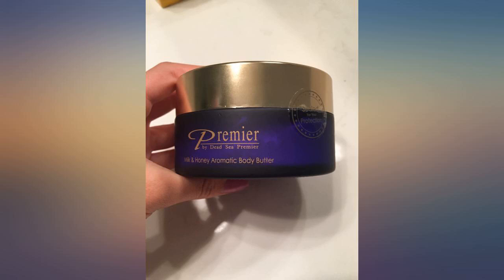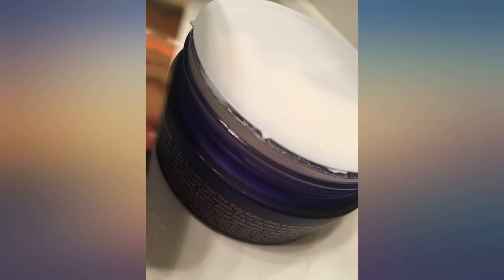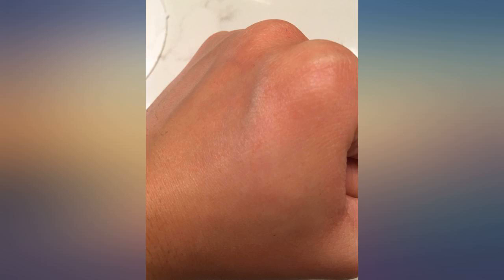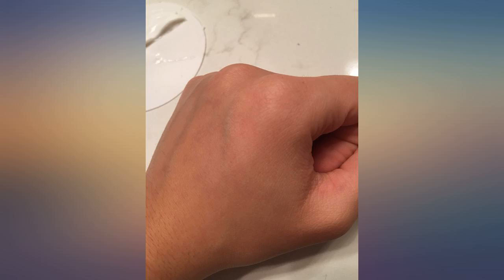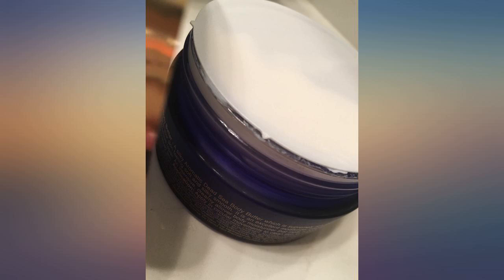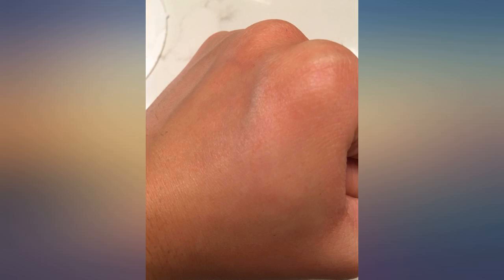This butter fulfills everything, and probably more than the description states. It even leaves a lingering aroma which I am in love with. I have not paid attention to the anti-aging aspect of it; however, I'm sure it accomplishes that as well. The only downside is that I cannot afford to purchase one for every woman I wish to gift this to, so I have highly recommended that they purchase one for themselves. Any referral fees?